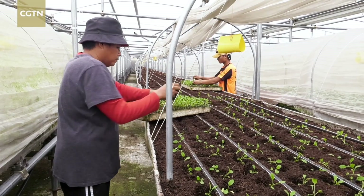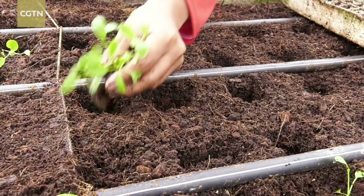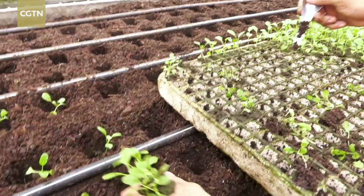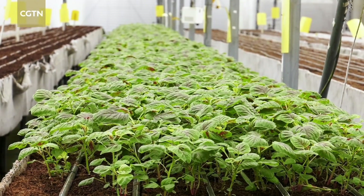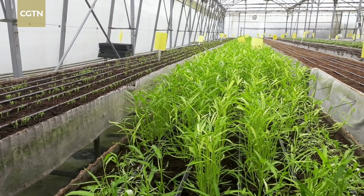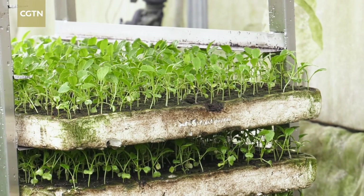Unlike its commercial counterparts, the substrate derived from hair has the ability to absorb and retain nutrients. This could potentially support Singapore's goal of producing 30% of its nutritional needs locally by 2030, with the possibility of enhancing plant growth in terms of greater yield and better fortification of nutrients within the plant.